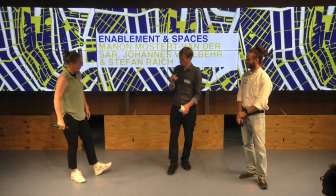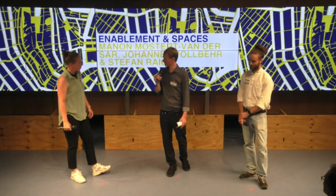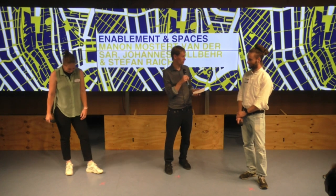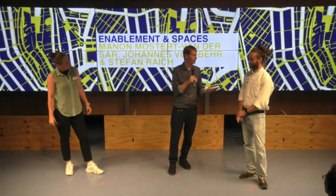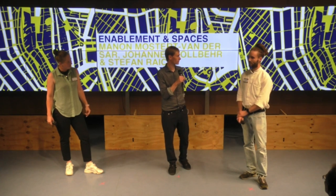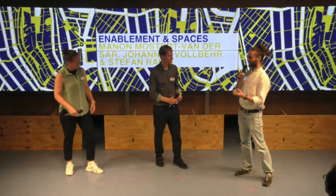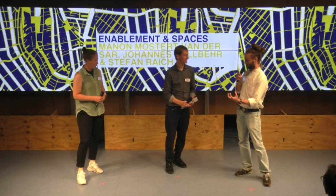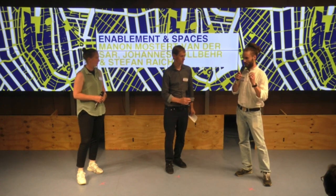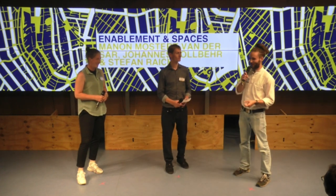You showed us how you can bring people together by putting machines in a room. And Johannes, maybe you can take the question of how you can empower students by putting them in a room too, and by this introduce a bit what you did. The importance of the space where people come together to create something is a very core concept of what we're going to be talking about.